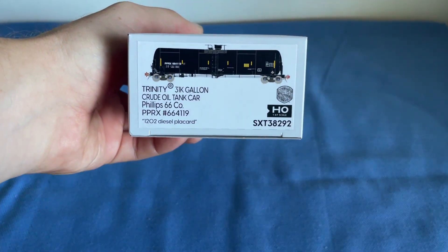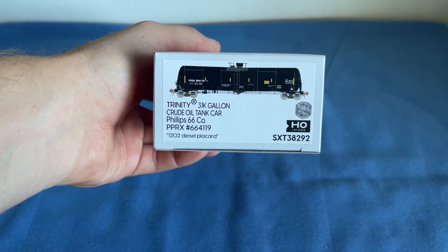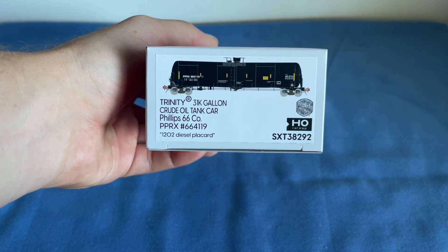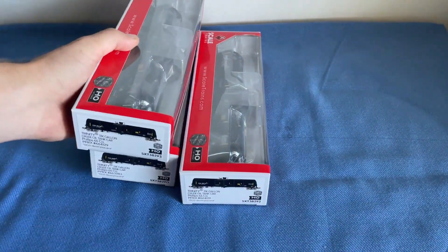Welcome back to Over Structure Reviews. Today we're looking at another product from Scale Trains - the Rivet Counter Trinity 31,000 gallon crude oil tank car for Phillips 66. The road name is PPRX 664119 and it has the 1202 diesel placard. I actually ended up buying three of these, all for Phillips 66.